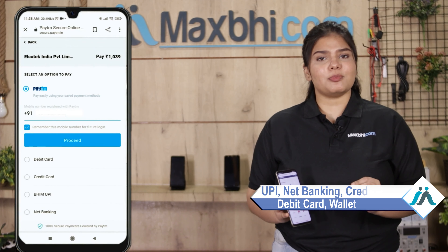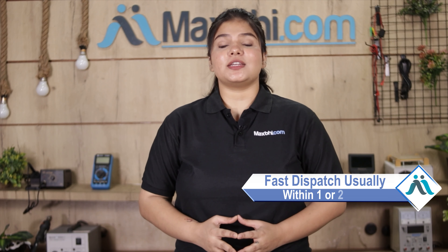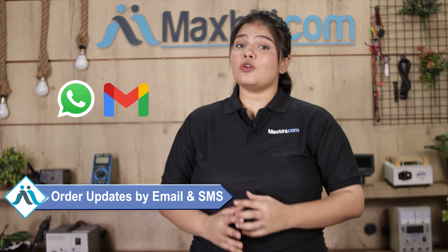You can pay via UPI, net banking, credit or debit cards, wallets, and more. Once your payment is done and your order is processed, it will be safely packed and dispatched within one or two days. Shipping is completely free, so you just have to pay for the product and nothing else. All your order updates and tracking details will be sent to your email and phone so you can easily know your order status.